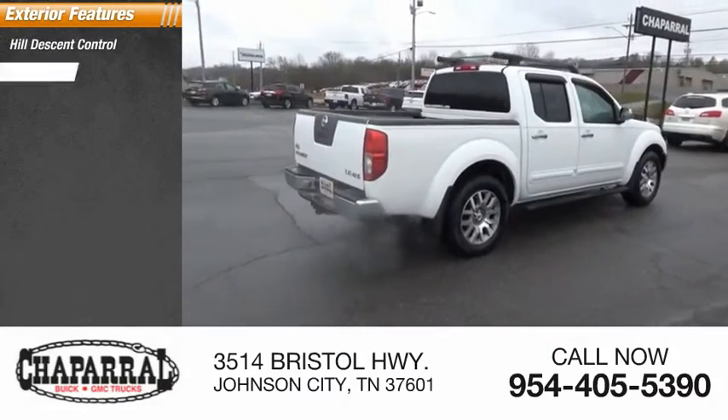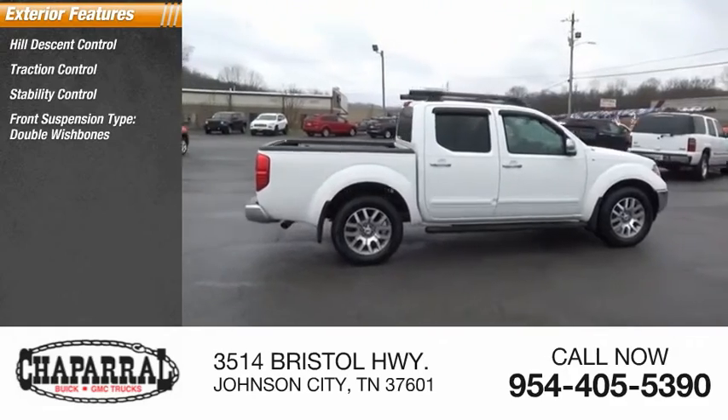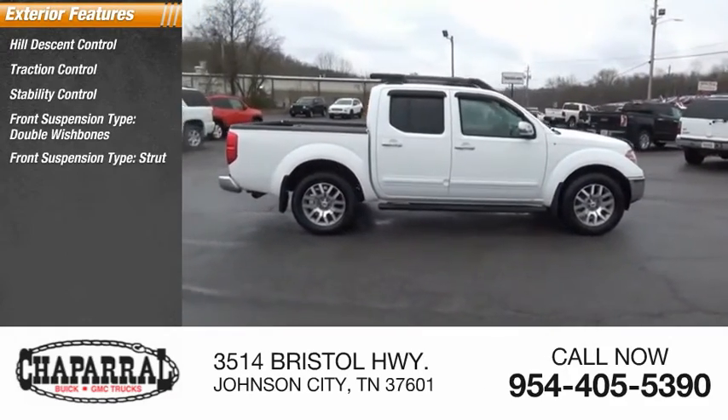Hill Descent Control, Traction Control, Stability Control. Front Suspension Type: Double Wish Bones. Front Suspension Type: Strut.